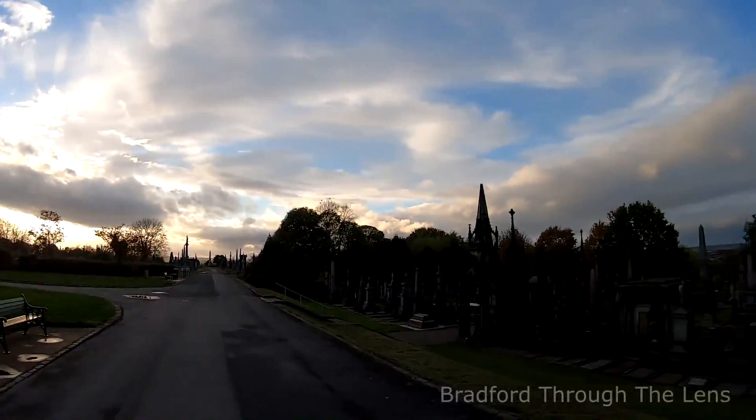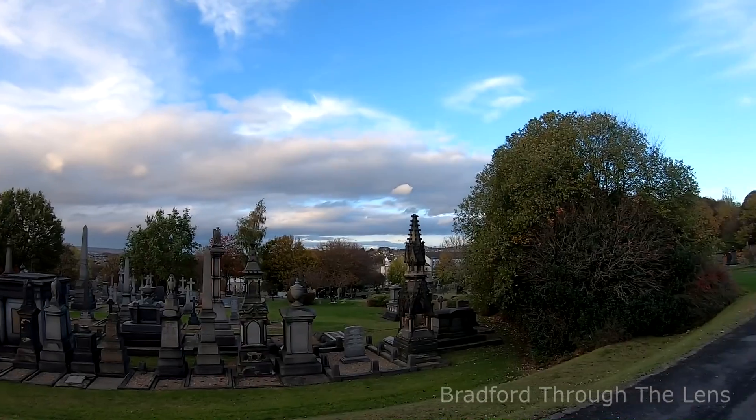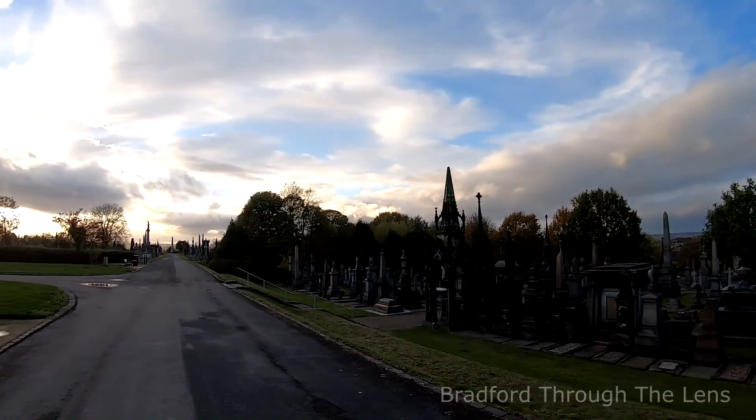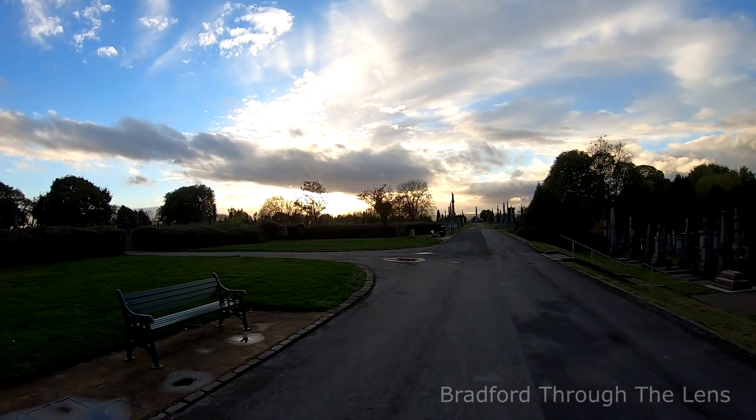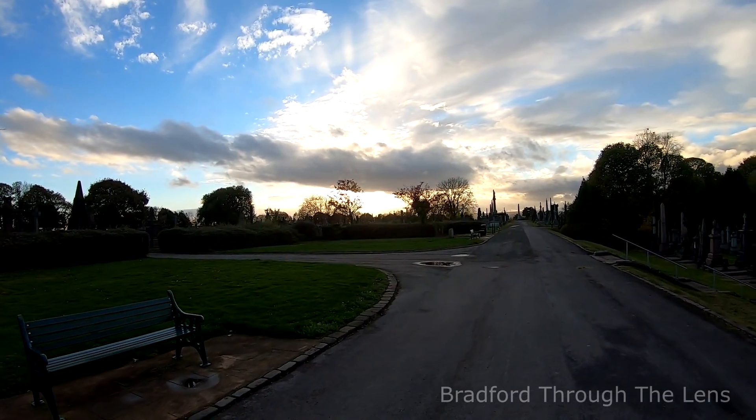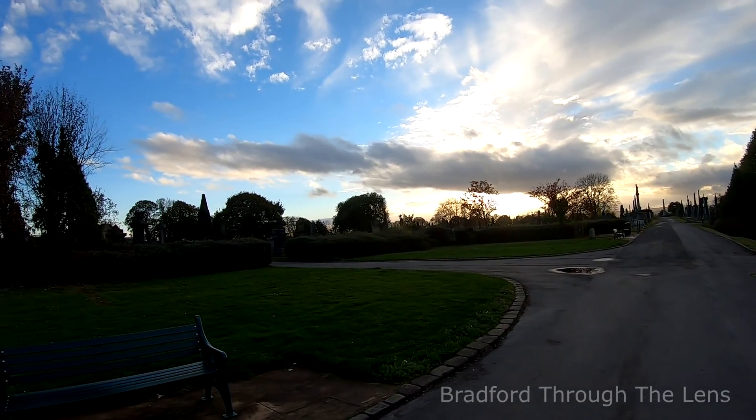What a lovely place this cemetery is - the Undercliffe Cemetery always brings me back. Hope you've enjoyed this video, thanks for watching, and I shall see you on the next vlog. Peace out.